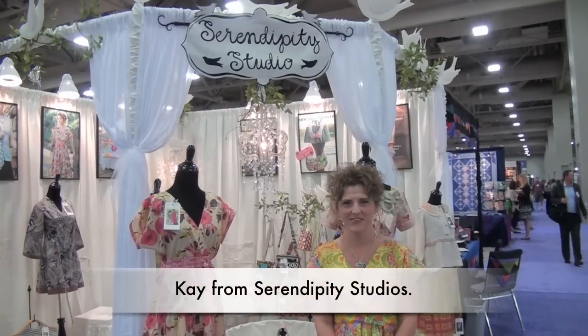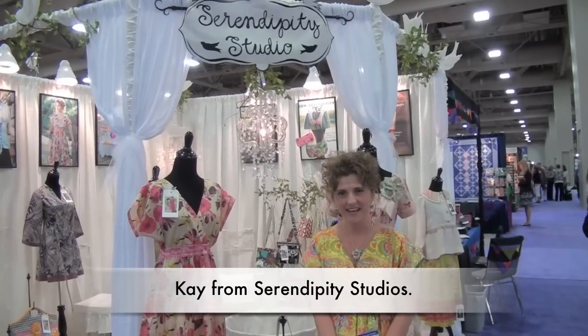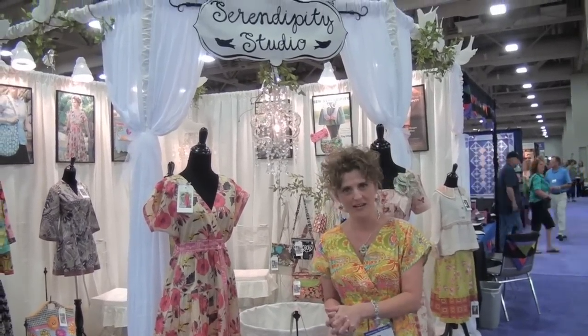Hi, I'm with Serendipity Studio and this is the Mark Spring Market at Salt Lake City, and this is my booth. I'm going to show you some of my new things that I have come out with for this market.